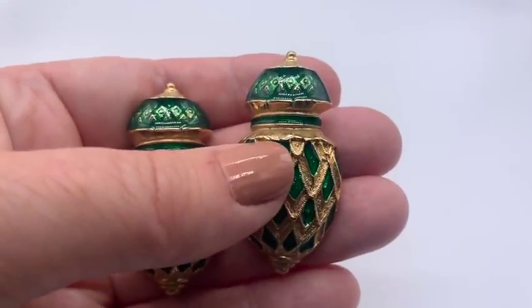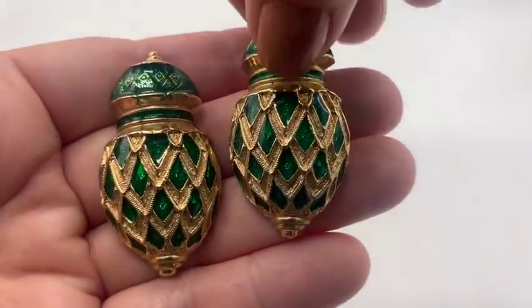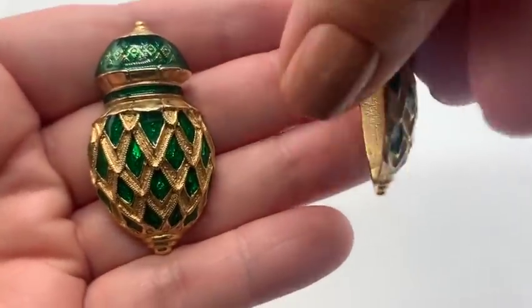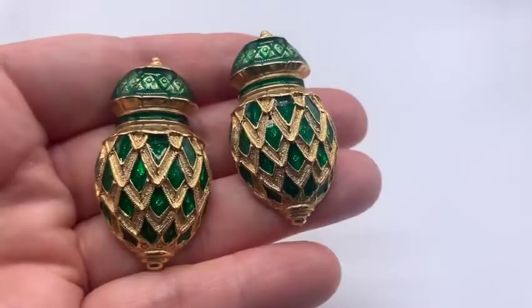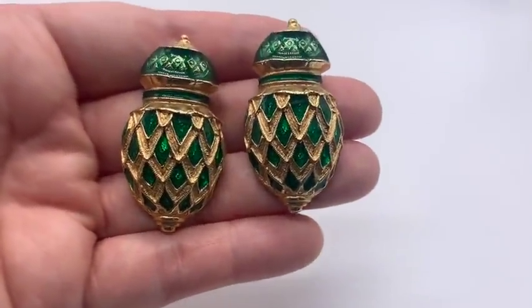I went there maybe about two weeks ago and I got these awesome guilloche enamel earrings. These are costume, but they're really cool. They kind of have a 1960s look to me — they might be newer than that, but I love these. They're nice and heavy and I think they're very special.